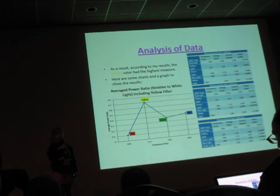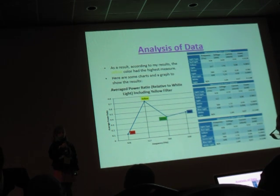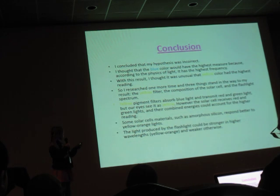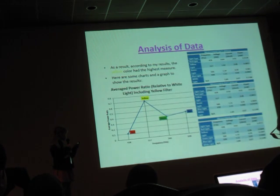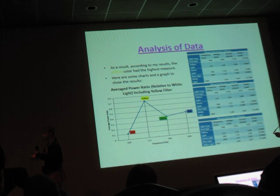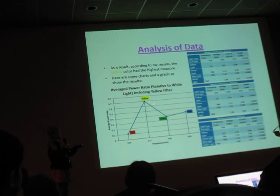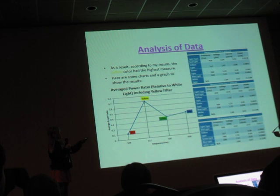According to my results, the yellow color actually had the highest measurement. I did three sets and then calculated an average to plot on the chart, which shows that yellow has the highest measurement.